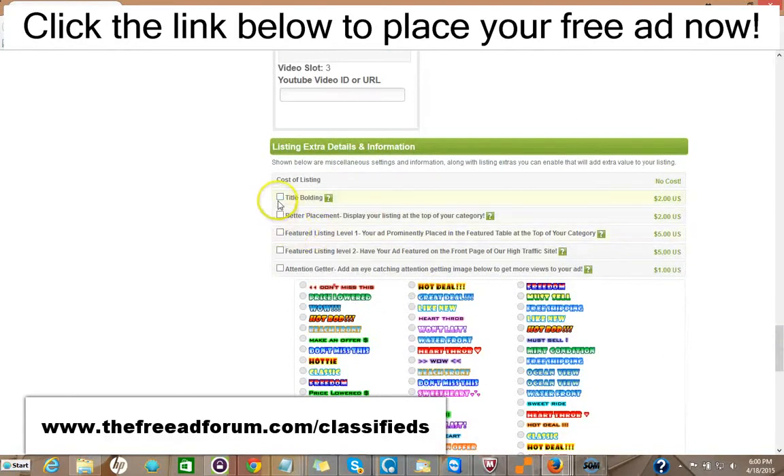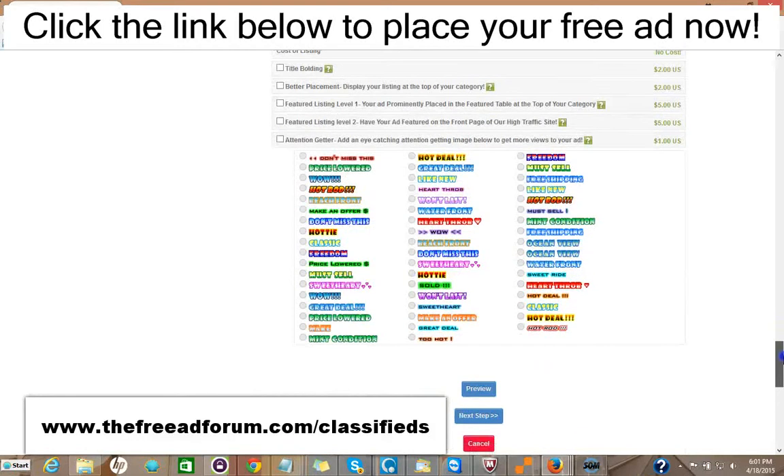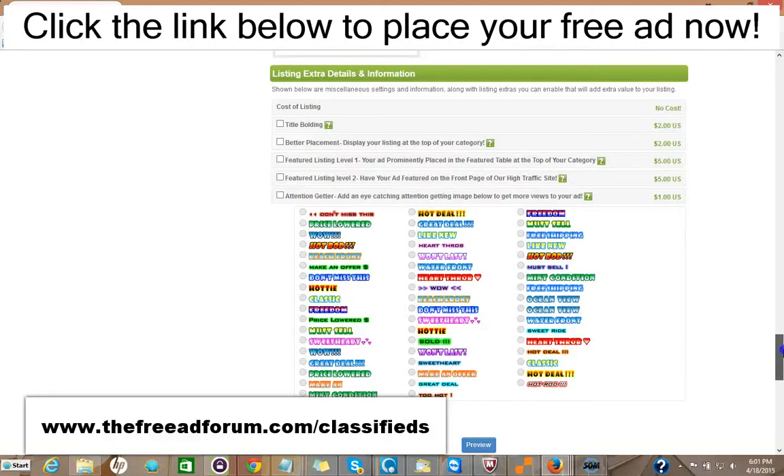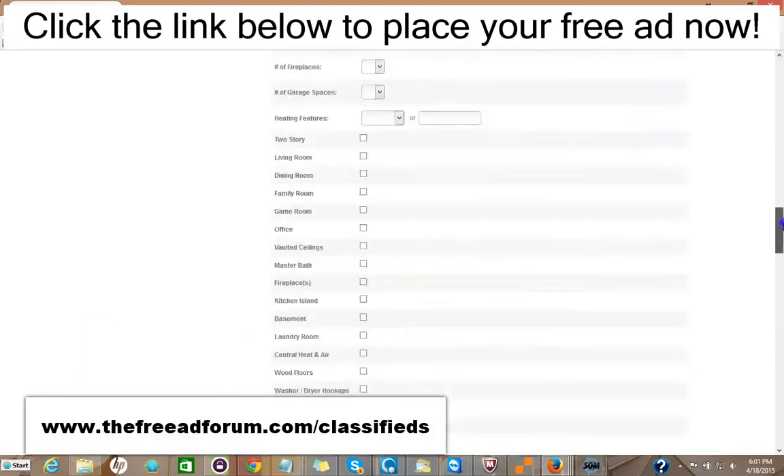Here are some upgrade options. You can have the title bolded for $2. You can have your ad displayed at the top of your category for $2. You can have a featured listing in the feature table at the top of your category for $5, or featured at the top of our homepage for $5. You can add an attention-grabbing image for just $1. For around $20 or so, you can have all the upgrades, and your ad will be on our site for an entire year featured in every area — so it's well worth it.